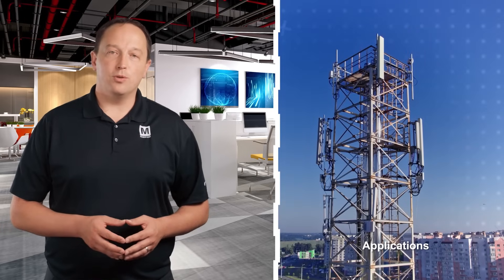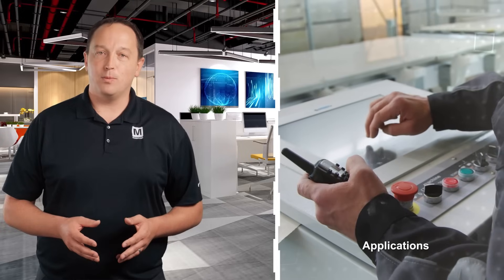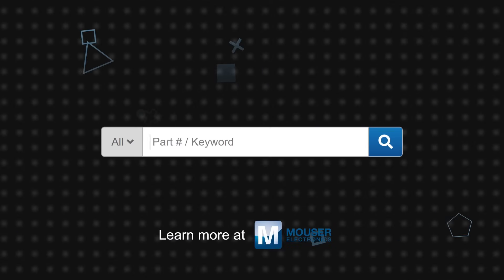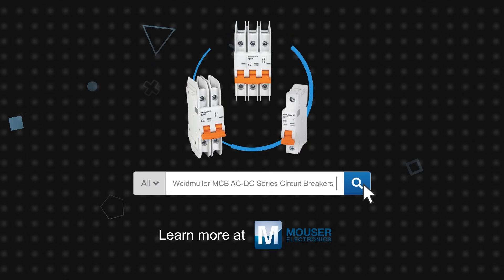They can also be used in computers, peripheral equipment, industrial process control systems, telecom equipment, power supplies, and many other applications. Weidmuller MCB AC-DC series circuit breakers are available now on Mouser.com.